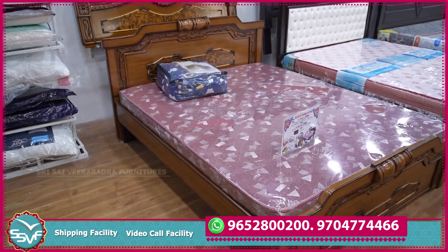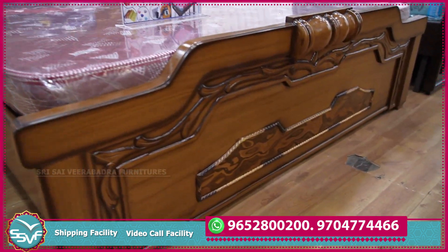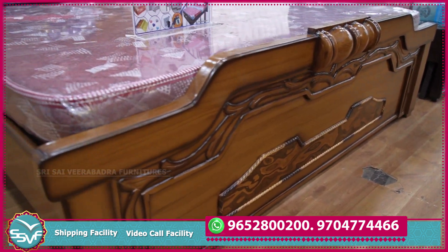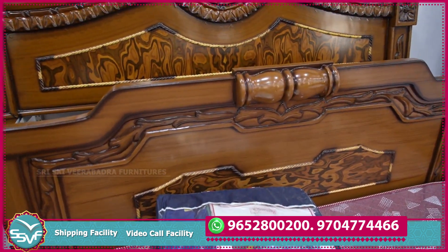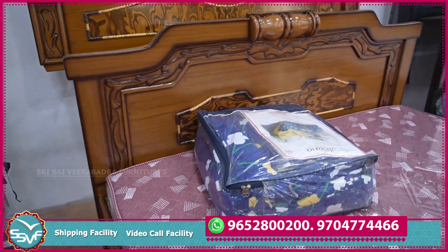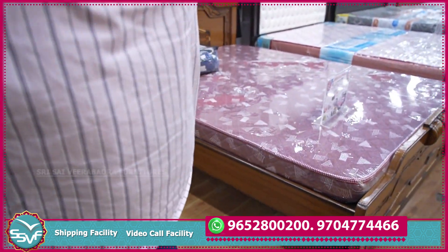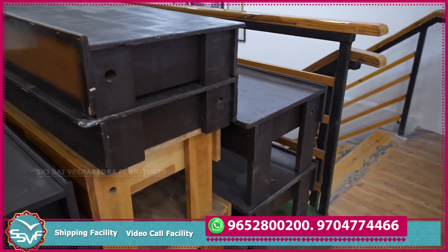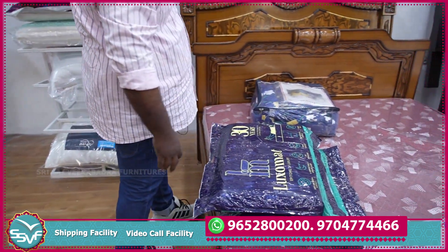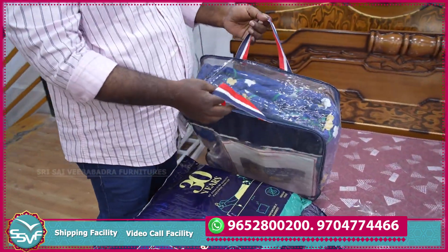This is a queen size cot. Here we have a 6 quarter 5, which means 75x60 inches. The cot comes with a 4-inch foam mattress, pillow, pillow cover, bed sheet, and comforter or protector for free. 12mm ply and 18mm ply. Price: 23,000. Pillows, pillow covers, bed sheet, comforter or protector are free — 5,000 worth of gifts.